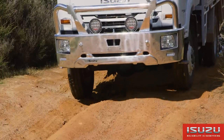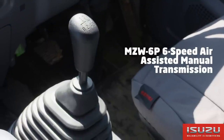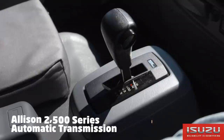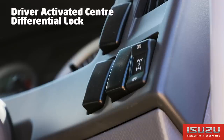It meets ADR 8003 emission standard and is also Euro 5 and EEV compliant. The FTS is available with the Isuzu MZW 6P 6-speed manual transmission with air assisted shift, and also with the Allison 2500 series 6-speed automatic. The transfer case on the FTS is full-time four-wheel drive with driver-activated centre differential lock.